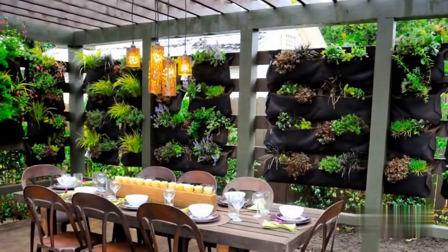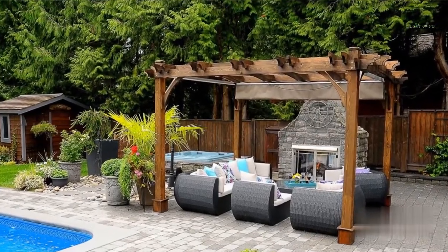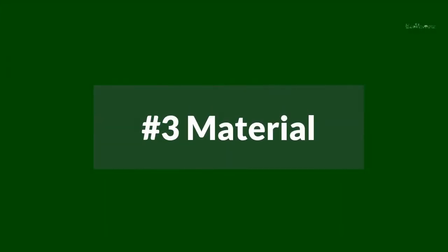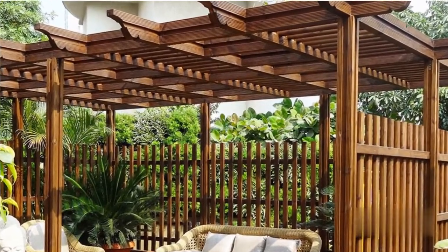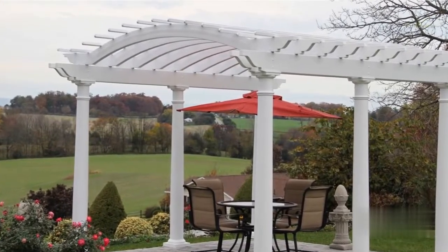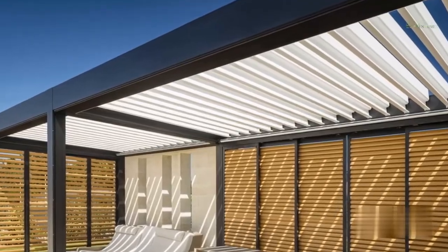Install a pergola where it will best serve your needs — a separate dining or seating space, or to provide some shade in your garden. Wood is a popular material for outdoor pergolas. High-quality plastic pergolas are an excellent option for a traditional look. Consider aluminum or steel with a rust-resistant coating for a clean finish and extended life.